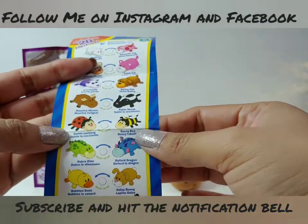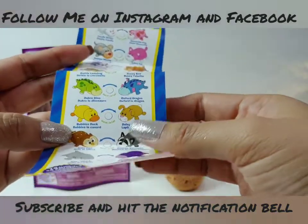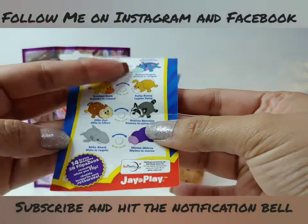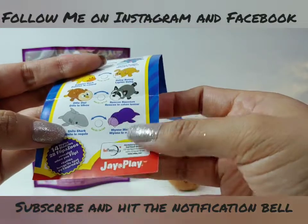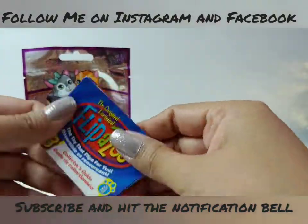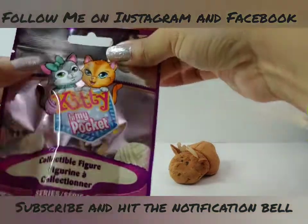Continuing through the checklist: a ladybug turns into a bee, a dino into a dragon, a duck into a bunny, an owl into a raccoon, and a shark that turns into a walrus — very cool! That was our Flipazoo. Now let's open our Kitty in My Pocket.